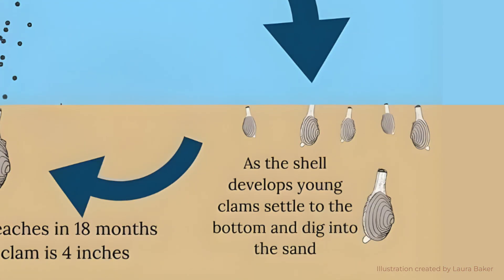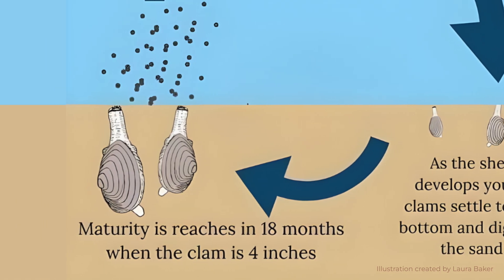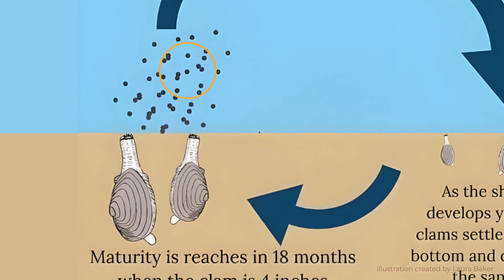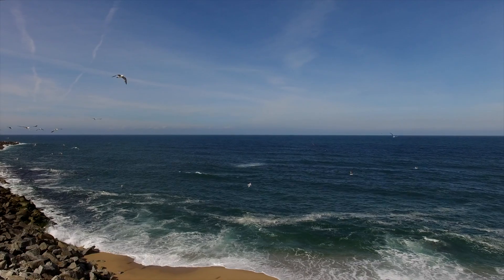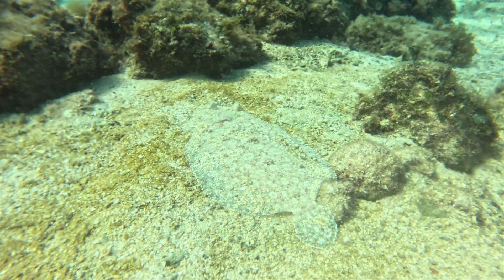Razor clams will mature in roughly 18 months to two years, at which point they'll be approximately four inches long and able to reproduce. Predators of the Pacific razor clam include birds, bears, humans, Dungeness crab, and starry flounder. Even when these guys finally make it into the sand, they are not guaranteed survival.